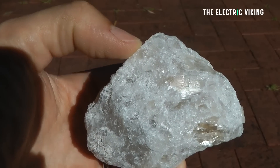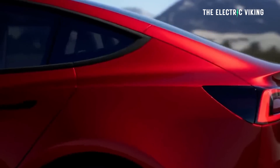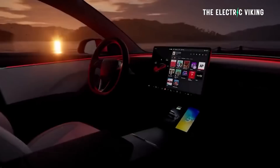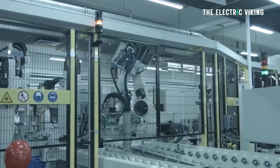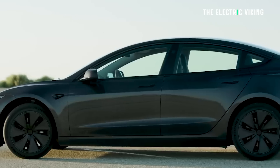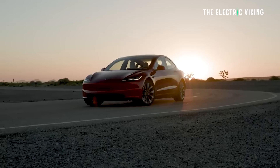Lithium prices have also come down, meaning battery packs next year should give more range for a lot less money. We thought Tesla might use this battery technology in the new Model 3 Highland, but that came to market a little too early. CATL said it wouldn't be ready for mass production until the end of this year. That means it's possible that at some point next year Tesla will flip the switch and start using M3P batteries, giving their EVs 10 to 20 percent more range. Tesla might just turn around and say: all EVs built from today have more range.